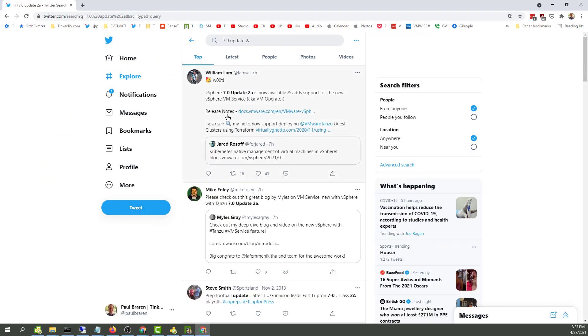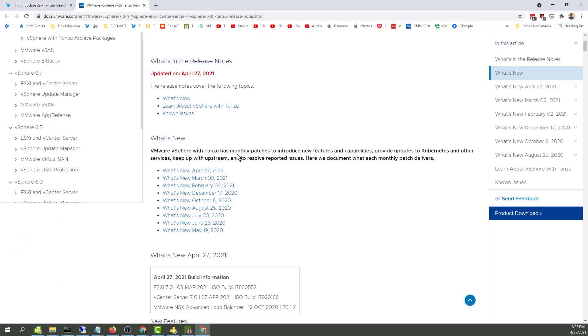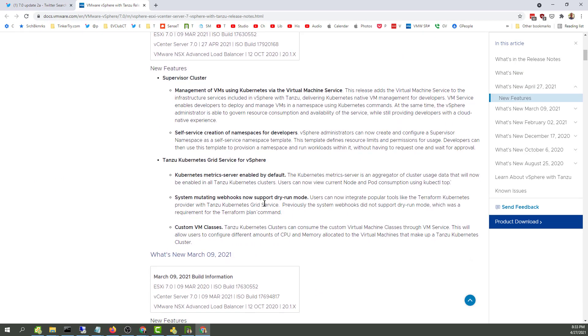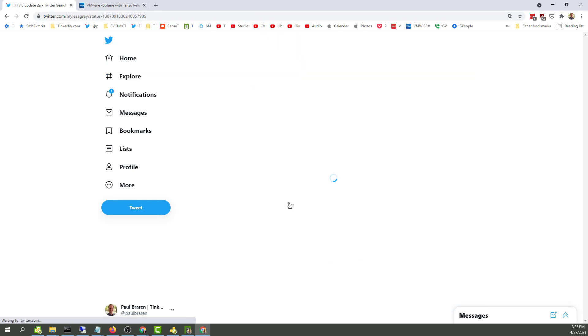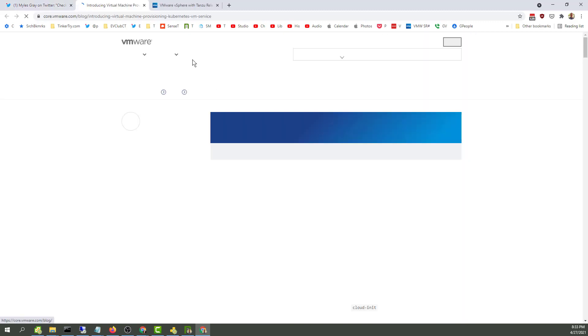So of course we have William Lamb doing a great job with providing the documentation. And we're getting a little bit of a hint here, including the build number. We have Mike Foley also chiming in. And Miles Gray, April 27th. Let's check this article out.